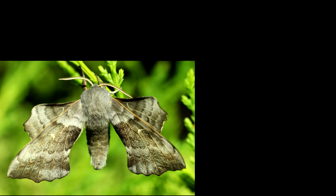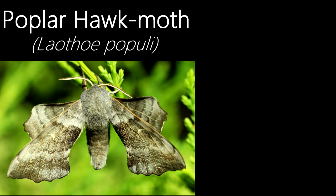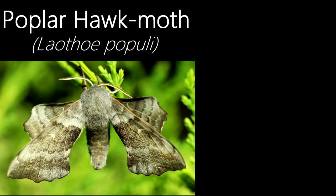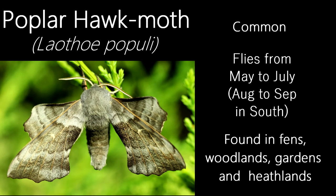Another species you're likely to recognise from earlier episodes — this is a poplar hawkmoth. They're quite a distinctive species with their unusual wings and the way they rest them. In my previous episodes I didn't show something else interesting about them: if they feel threatened, they will raise their forewings, revealing a patch of dark red on both underwings. It's a similar defence mechanism to the closely related eyed hawkmoth, although I'm not too sure if it's as effective. Flying from May to July, with a second generation in the south from August to September, they're common and can be found in woodlands, gardens, fens and heathlands.